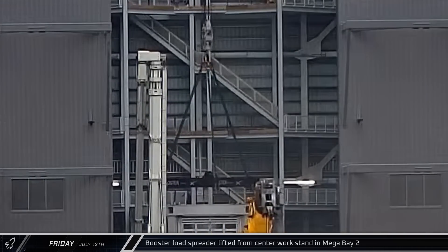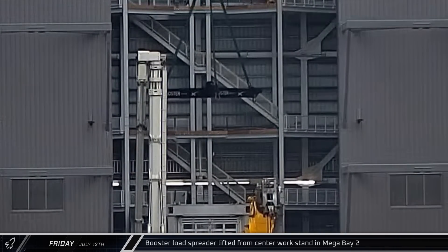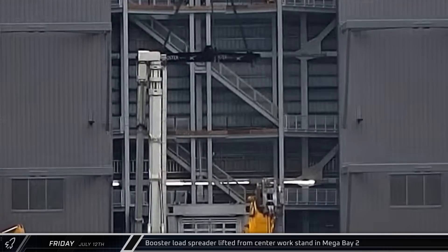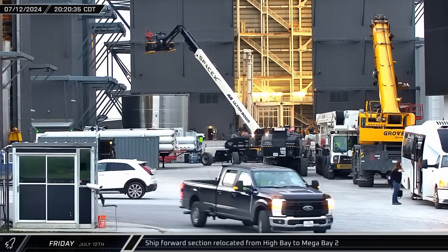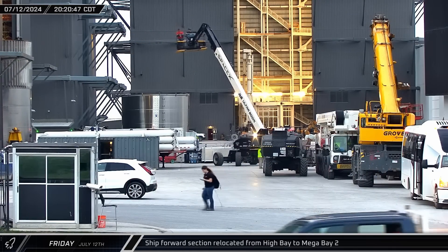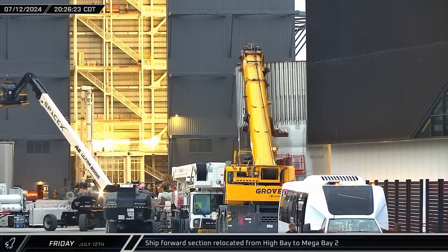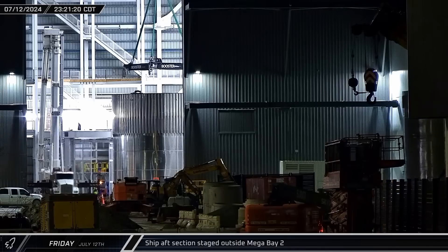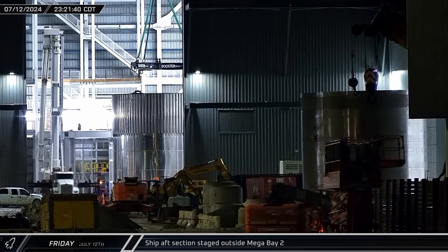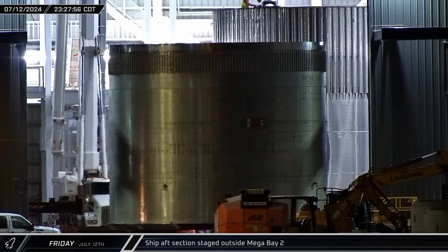Late that afternoon in Mega Bay 2, the booster load spreader was lifted once again, this time off the building's center work stand where it had apparently been stored during the day. That evening, a modified ship forward section was rolled out of High Bay and through the ring yard. The section, likely part of a new test article, was taken into Mega Bay 2 for additional work. As crews were hooking it up to the booster load spreader, a modified ship aft section was rolled out of the Star Factory and staged outside Mega Bay 2 to await stacking.